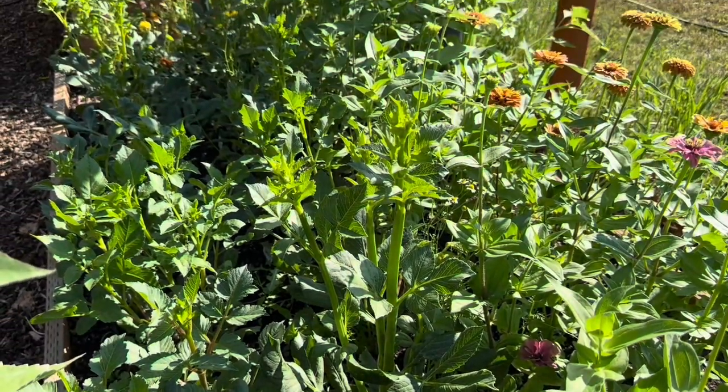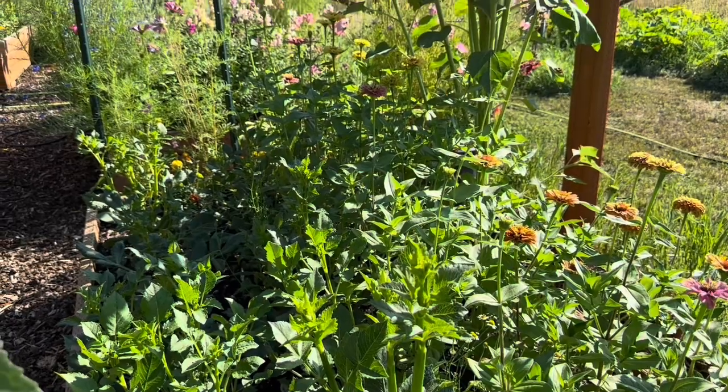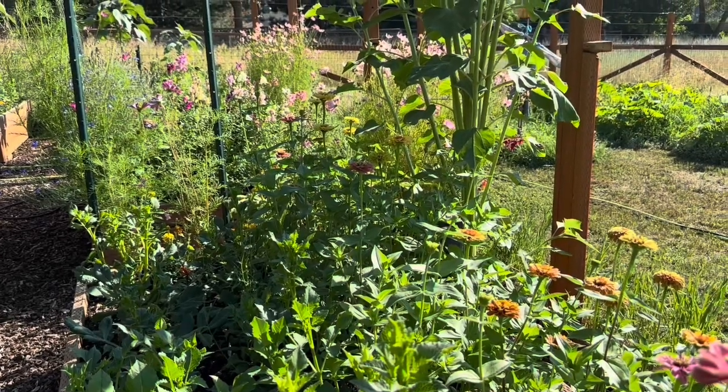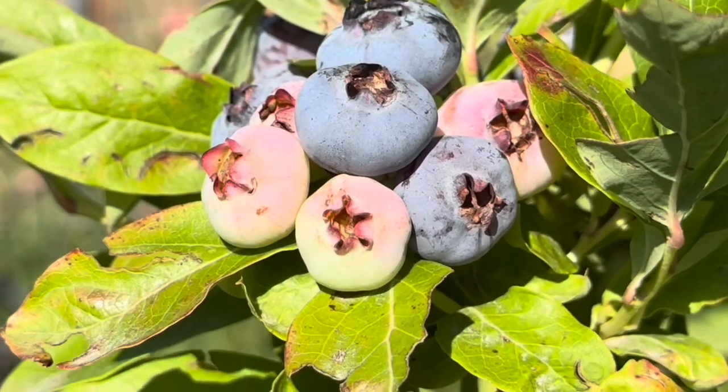Here's a look at those late-planted dahlias. I think they'll be fine. The dahlia farm that I bought them from here locally hadn't planted all of their dahlias when I purchased these tubers. So I think they'll be fine — they'll probably just start blooming closer to frost.